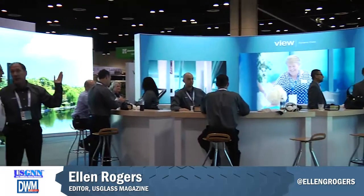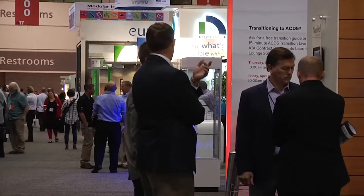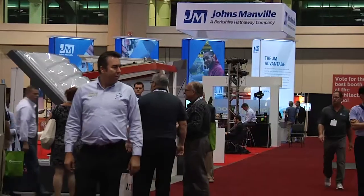When you think Orlando, what's the first thing that comes to mind? Probably theme parks and mouse ears. Well, not us. We're here for the 2017 AIA Conference on Architecture. I'm Ellen Rogers and the show floor is alive with crowds of people checking out hundreds of new products. USGNN editor Nick St. Dennis is also here and we'll be checking in with him a bit later. Make sure and watch to the end because we're going to have a little fun. Let's get started.